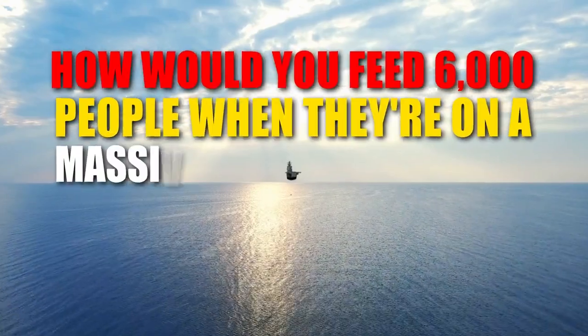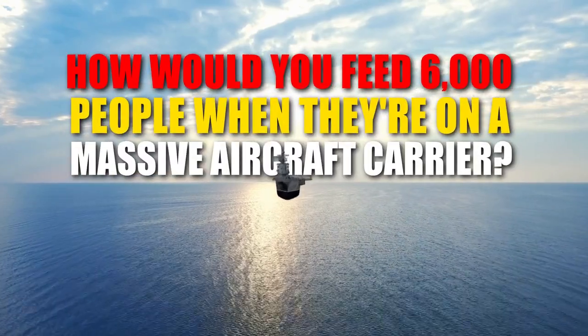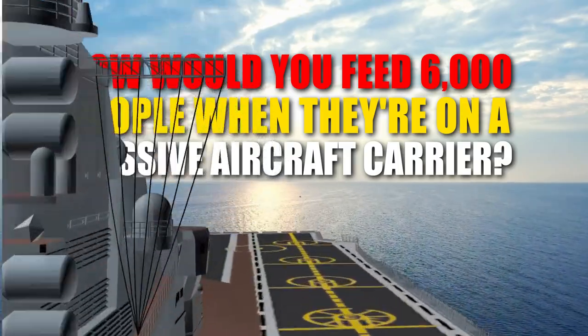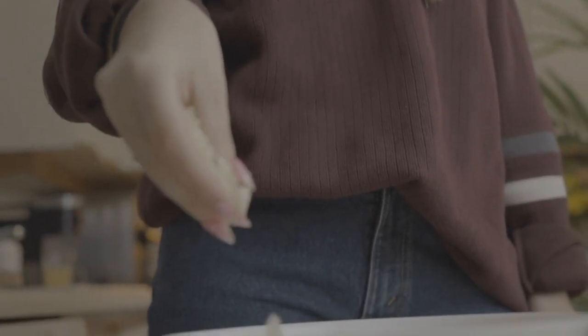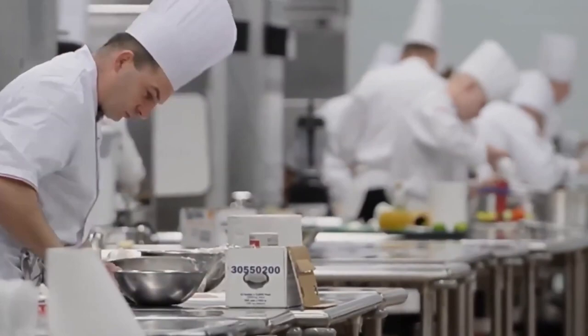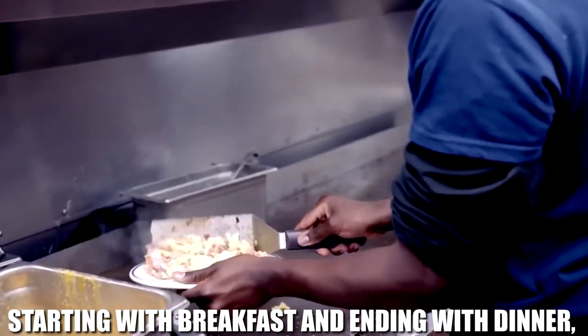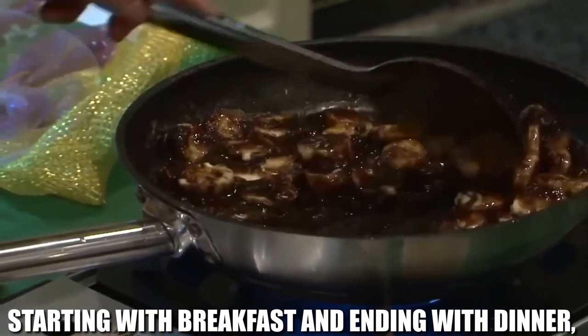How would you feed 6,000 people when they're on a massive aircraft carrier? Throwing some ingredients in a pot and calling it a day isn't the best way to handle the situation. There is a lot of forethought and preparation required when serving such a large number of people. Starting with breakfast and ending with dinner, we'll show you what goes into feeding the entire crew.